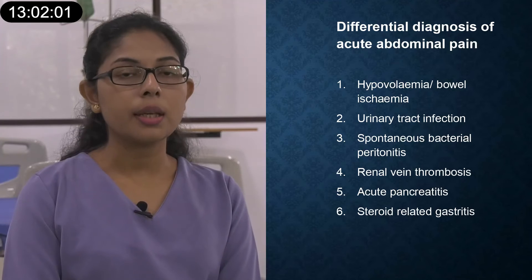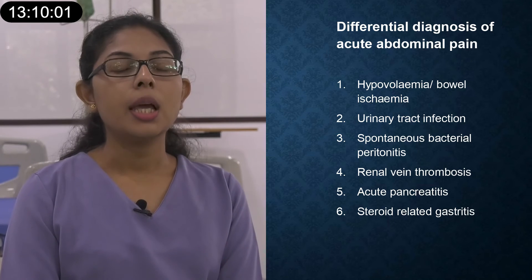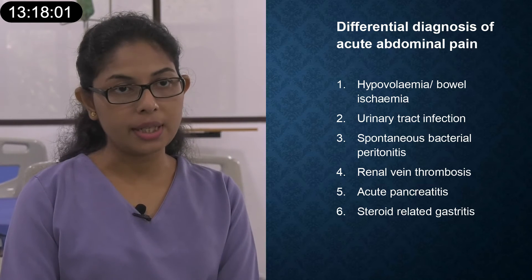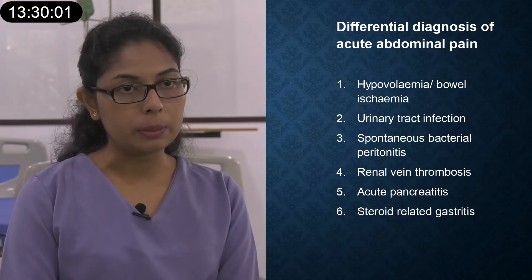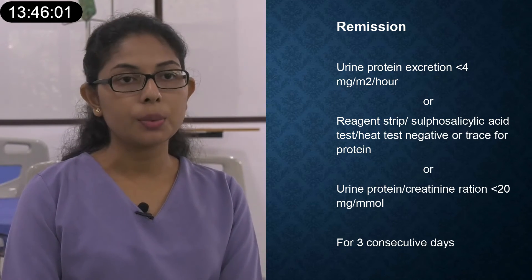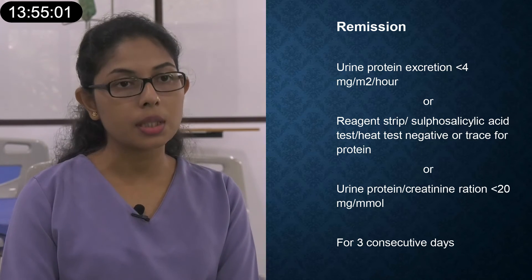If this child presents with abdominal pain, possible causes include urinary tract infection, steroid-induced gastritis, spontaneous bacterial peritonitis, hypovolemia causing bowel ischemia, and appendicitis. Remission is recognized when the urine heat test shows nil or trace protein for three consecutive days. For discharge planning, I will assess symptom control, optimize medications, and educate the mother on medications, disease cause, how to identify a relapse, and when to seek medical attention during intercurrent illness.